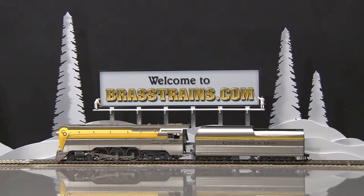Up next is a brand new model just imported from Precision Scale Corporation. It is the Chesapeake and Ohio L1464. This model is yellow in stainless steel, and it is road number 490.